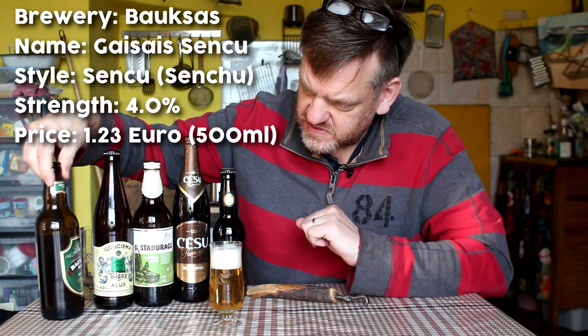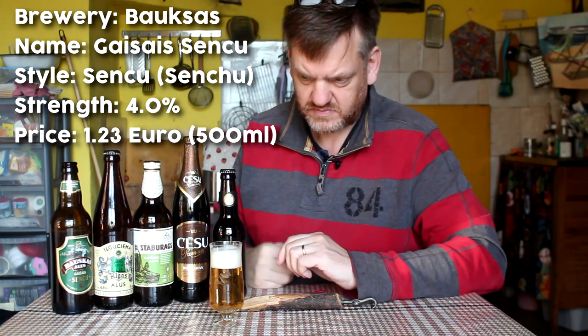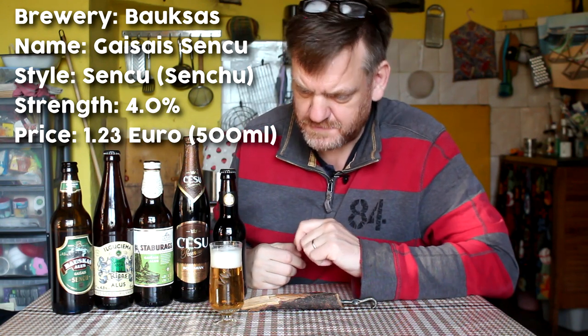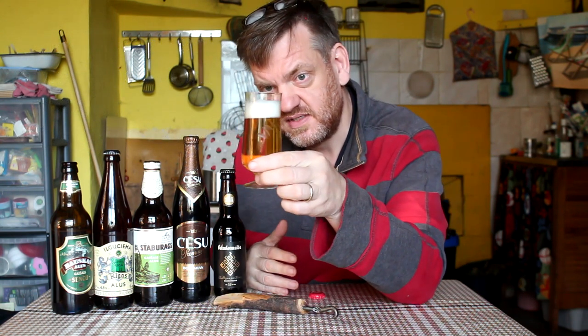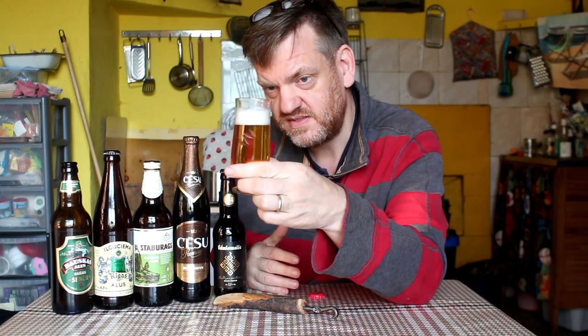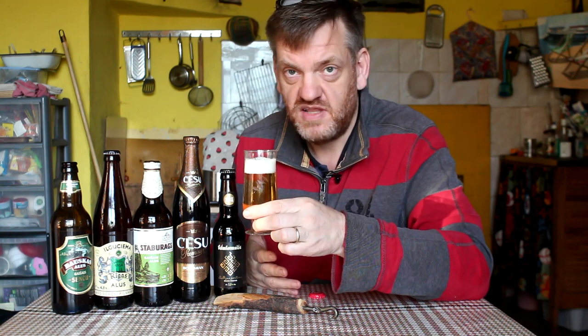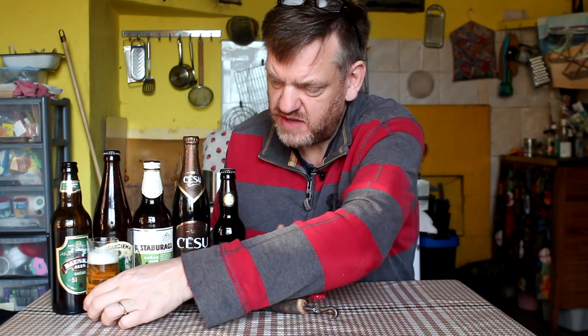So this is Balx's brewery - one of the kind of not really a macro brewery but a middle-of-the-road kind of brewery. Lots of micro breweries are popping up all over the place in Latvia now. As you can see quite a light beer - that would still be classed as Gaishais. It's what I would expect from a run-of-the-mill lager really. Not too heavy on the hops.